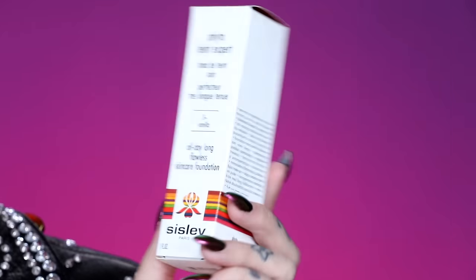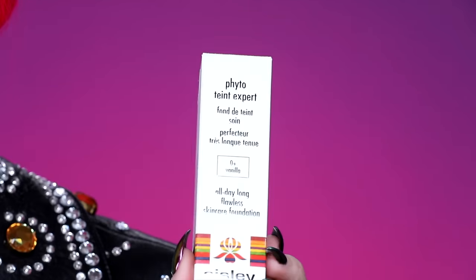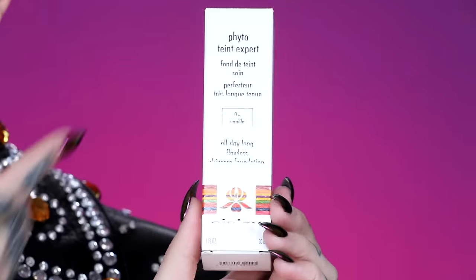For foundation today, speaking of Sisley, they have a brand new foundation out — I bought it about a month ago and it's been sitting here. This is the All Day Long Flawless Skin Care Foundation. I love their stuff because it all has really expensive skincare in the makeup. It's supposed to be nice over time. We will see if that happens.